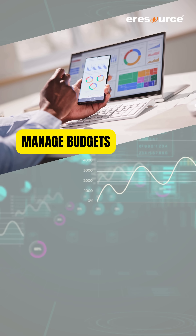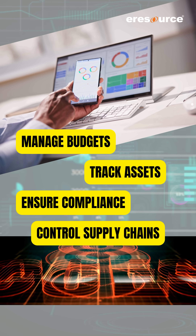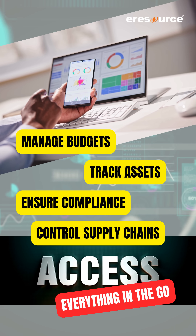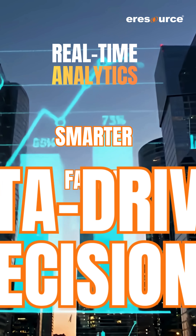Manage budgets, track assets, ensure compliance, control supply chains, and access everything on the go. With real-time analytics, make smarter, faster, data-driven decisions.